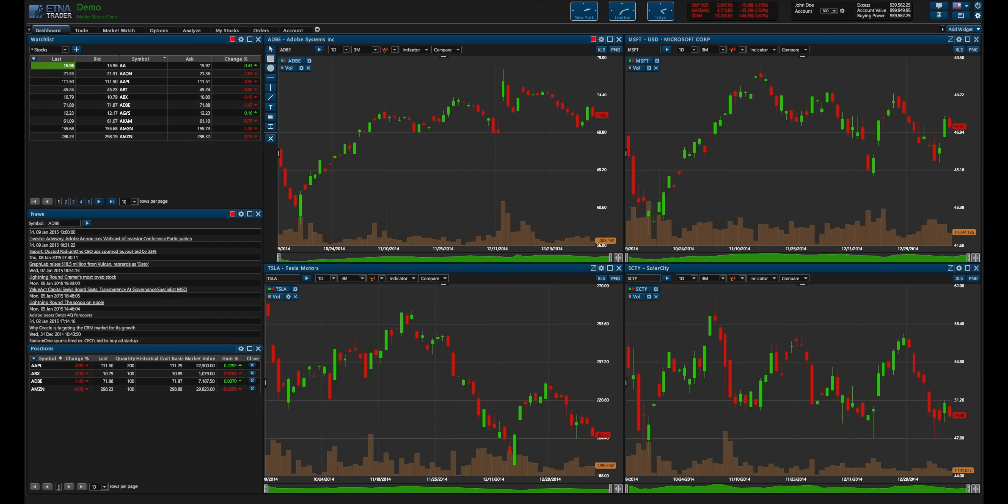Hey there everyone, Roman Zerzewski here with Aetna. Today I'm going to show you Aetna Trader, a white-label and web-based trading platform that's used by brokers as an end-to-end technology solution and by developers to create new technologies and apps. So why would a broker use Aetna Trader?